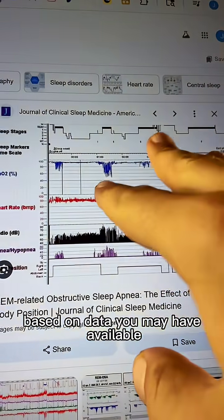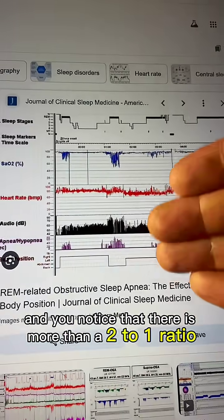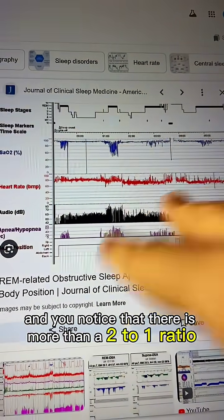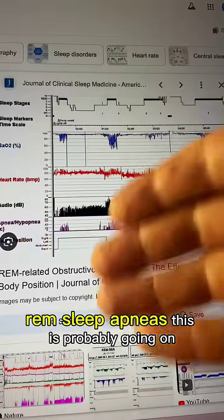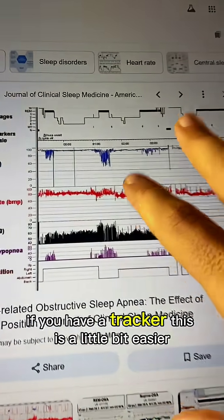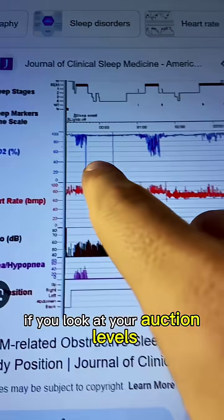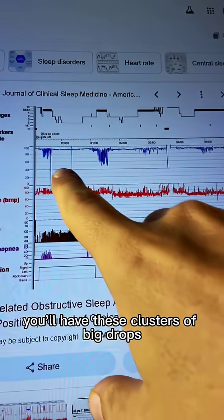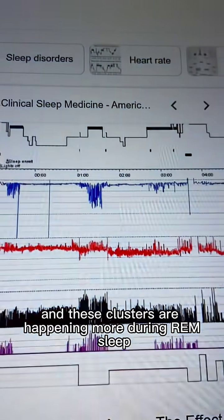There are two easy ways to tell based on data you may have available. If you have a sleep study and you notice more than a two-to-one ratio of REM apnea episodes to non-REM sleep apneas, this is probably going on. If you have a tracker, it's a little easier — look at your oxygen levels and you'll see clusters of big drops happening more during REM sleep.